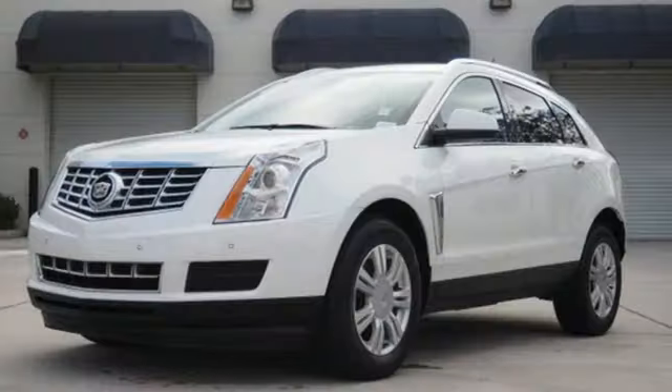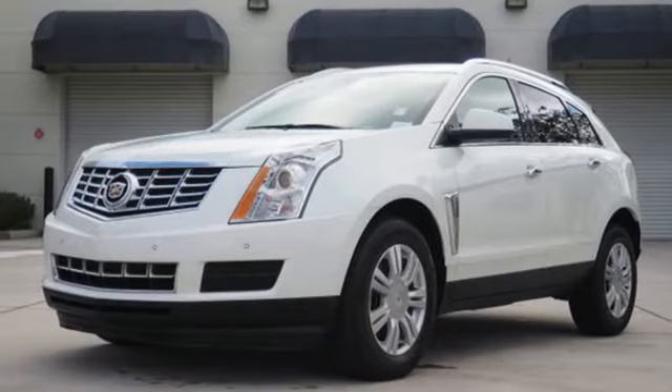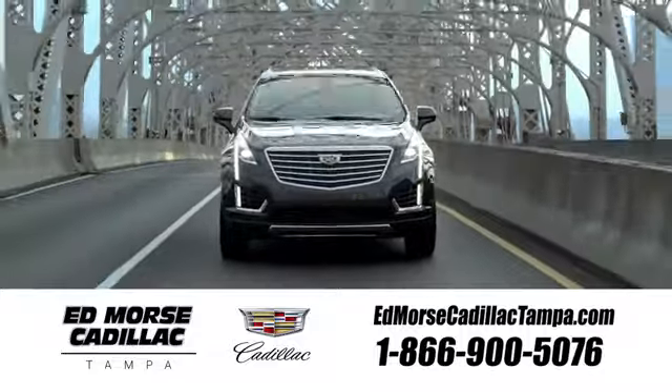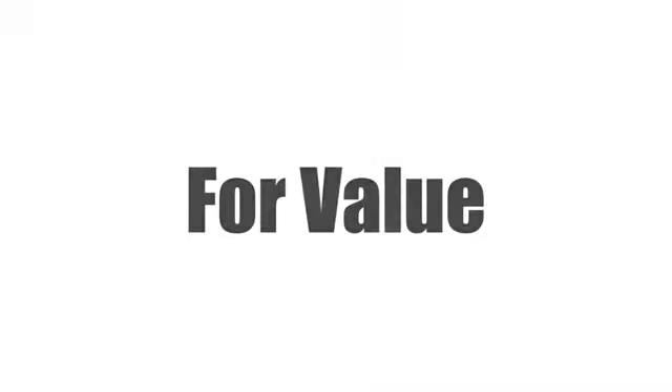Talk about grabbing attention. Get into this Cadillac today. Visit our website at edmorrscadillactampa.com or call us today. For value and for service, it's Ed Morse.